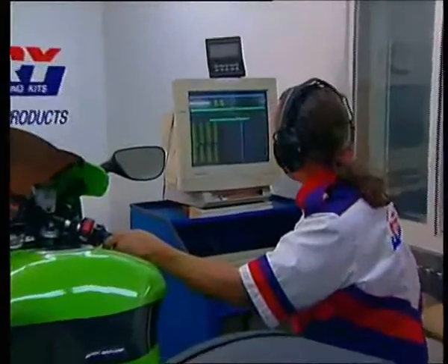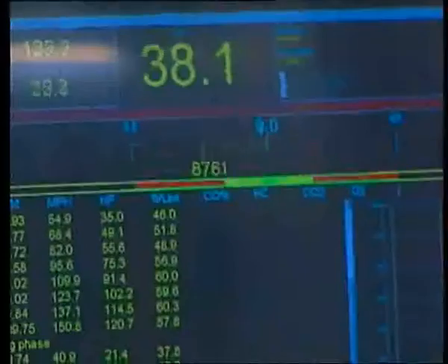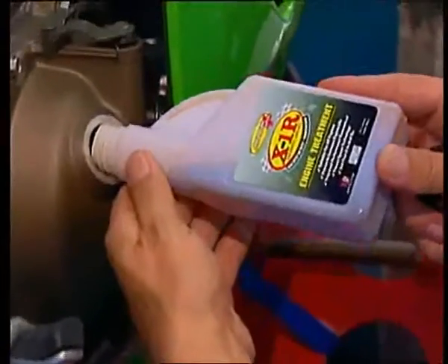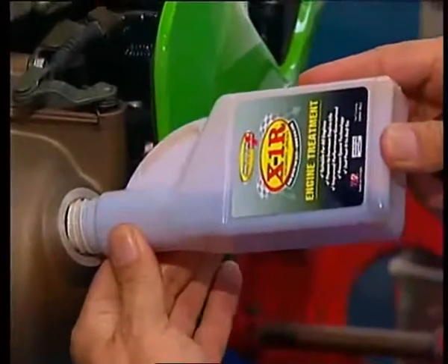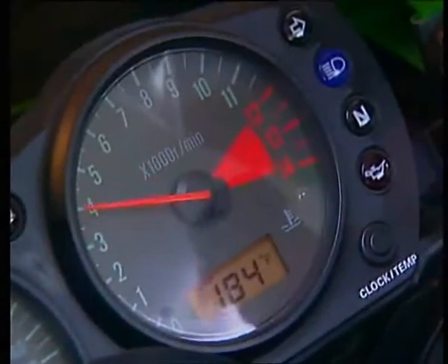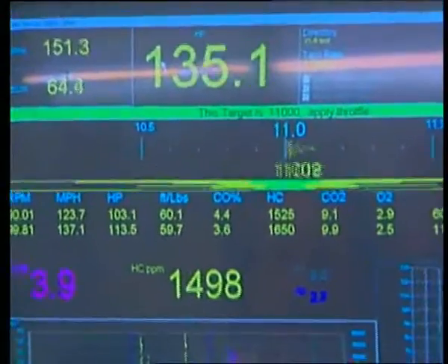To prove whether X1R makes a difference, we used a research quality dynamometer to run the most accurate test possible. We warmed everything up, stabilized all the temperatures, optimized the fuel delivery, and then simply did our base test and then added X1R. When I put the additive into the crankcase, I noticed right away in my first set of steps — which is rather unusual for an oil additive — a horsepower improvement.